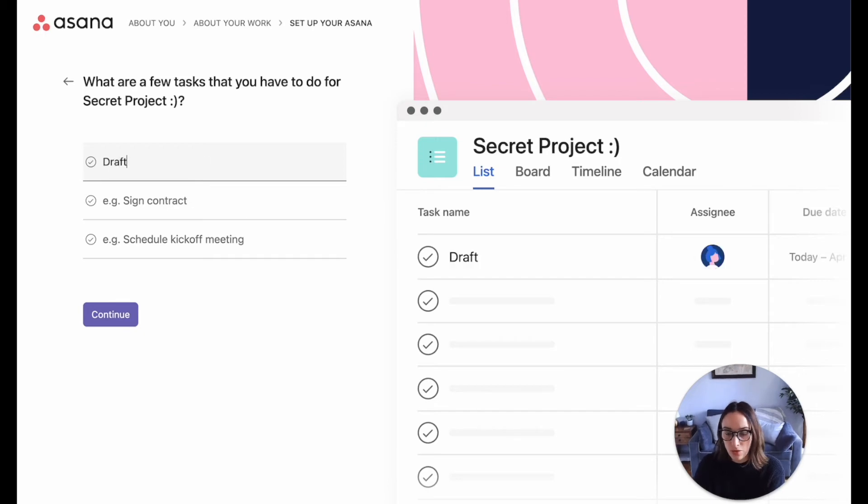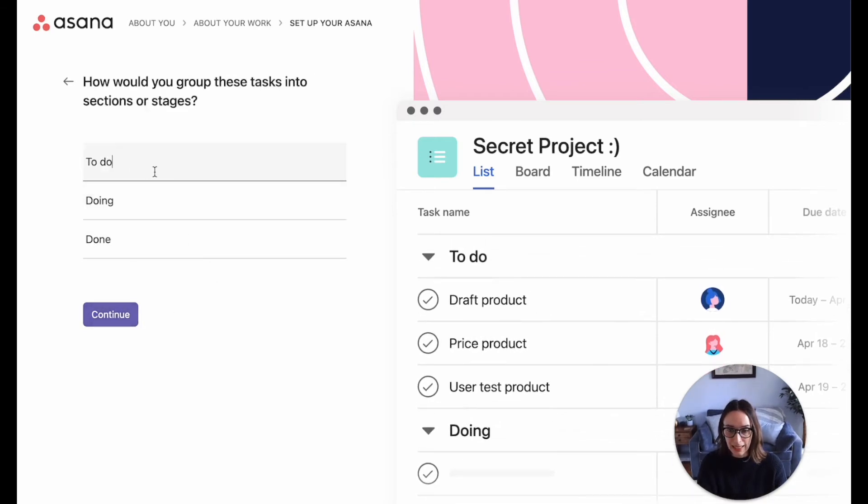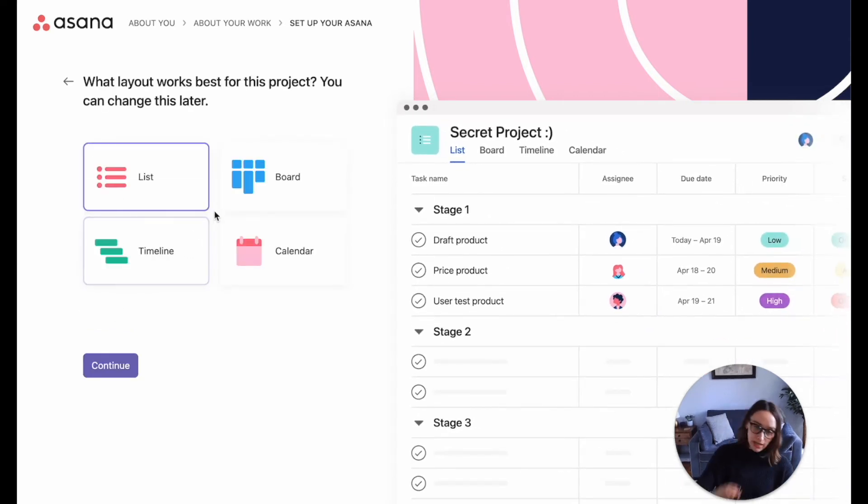Let's do 'Draft Product,' 'Price Product,' 'User Test Product.' This is lovely — they're also showing me I can group tasks. So let's do Stage One, Stage Two, and Stage Three. I'm loving this onboarding — it's so delicious.